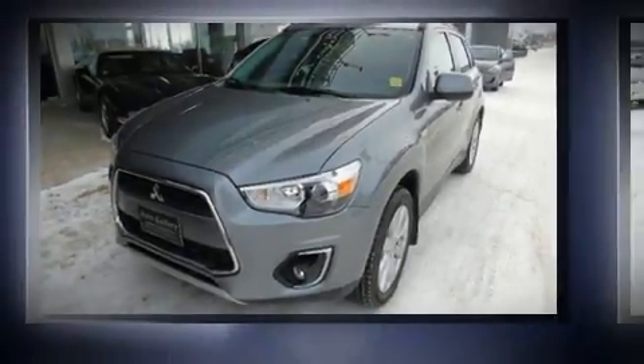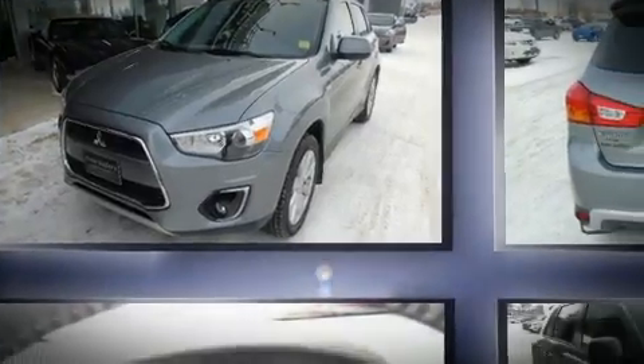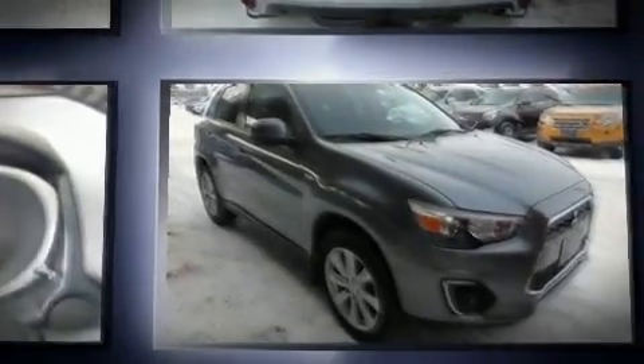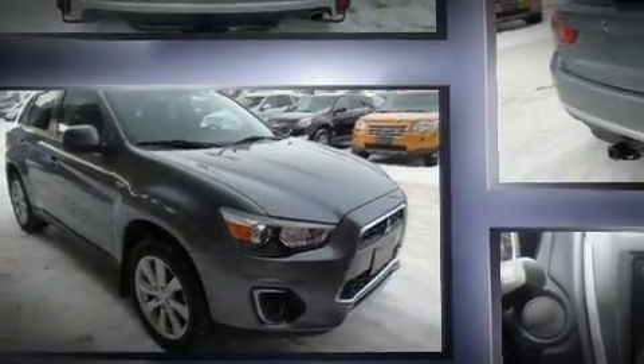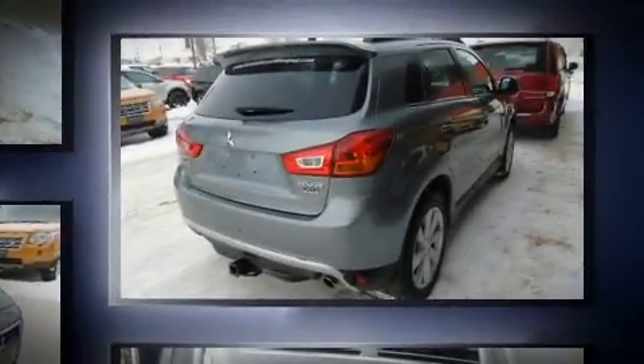It features four-wheel drive capabilities, a durable automatic transmission, and a two-liter four-cylinder engine. All of the premium features expected of a Mitsubishi are offered, including a rear window wiper, an outside temperature display, heated seats, and more.